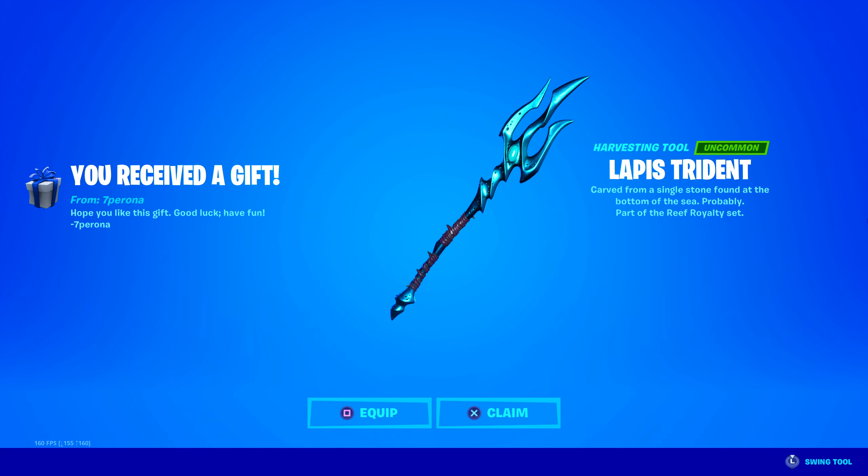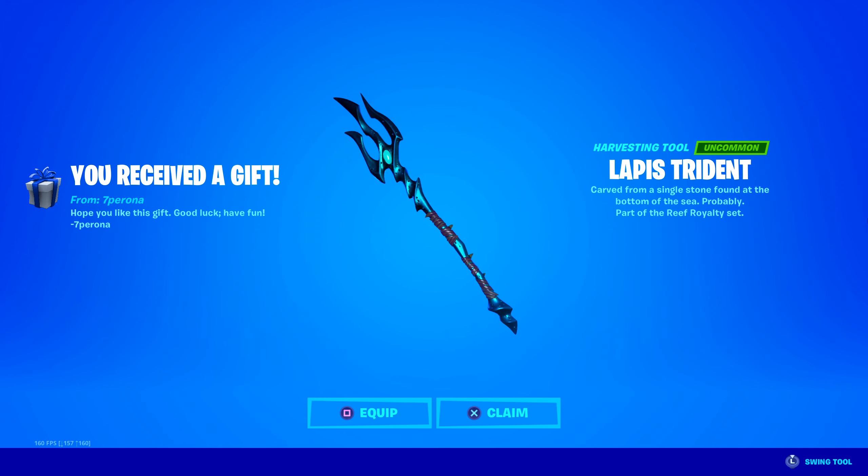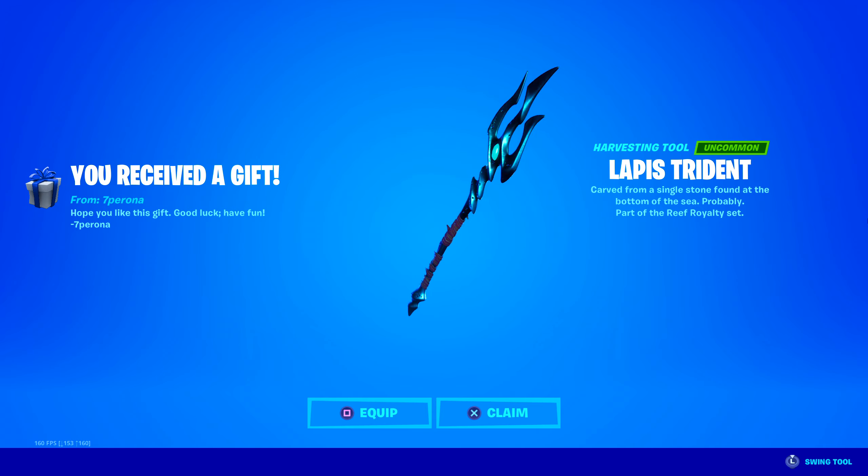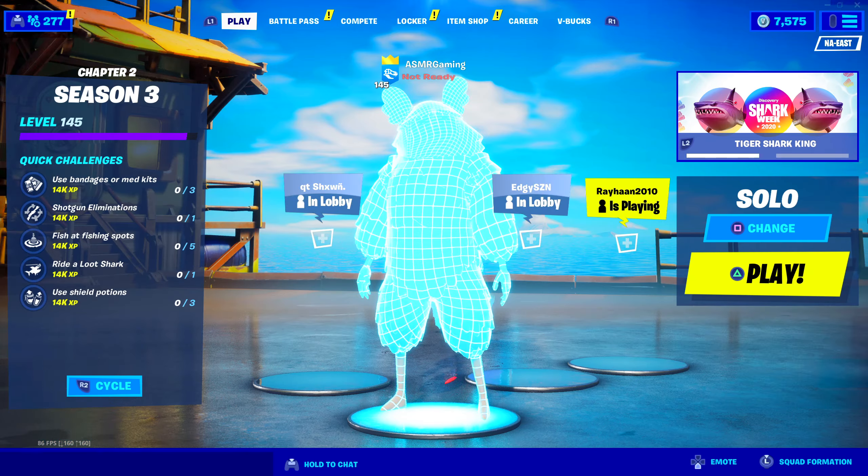What is this? The Lapis Trident. It has a unique animation and a super cool sound. I love this. Thank you very much, 7Pirona. A card from a single stone found at the bottom of the sea — probably equipping that, of course.